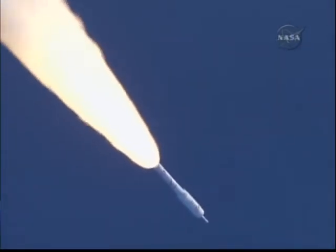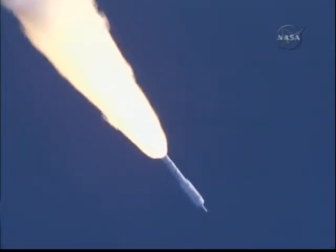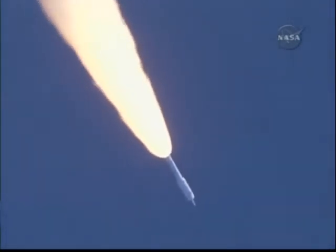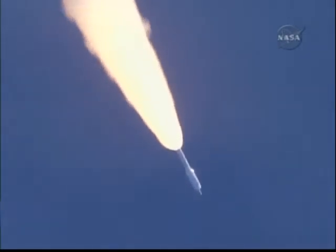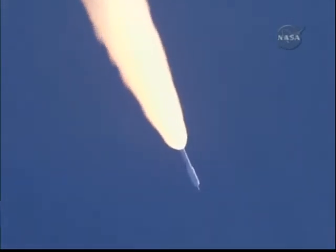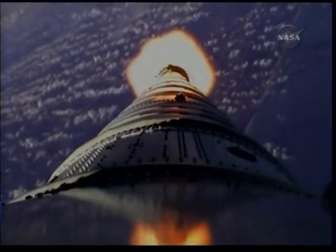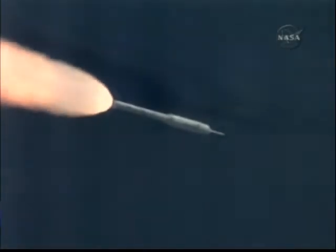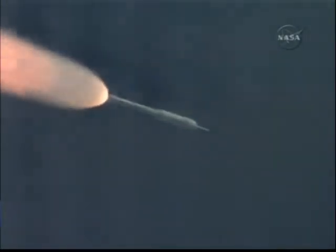Solid motor chamber pressure picking up again at T-plus 62 seconds. Now passing Mach 2 — vehicle now at 10 miles altitude, downrange distance 8 miles, and velocity of 1,540 miles per hour. At T-plus 80 seconds we've started our supersonic large amplitude ID maneuver PTI, and we see the response.